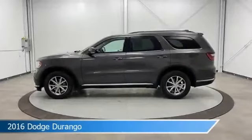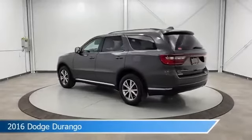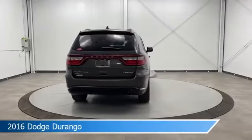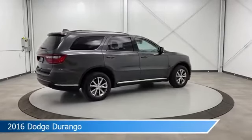Take a look at this 2016 Dodge Durango, equipped with an 8-speed automatic transmission in granite crystal metallic clear coat. This car comes with some great features including all-wheel drive, HD radio, anti-lock brakes, audio controls on the steering wheel, and more. Come in and check it out today.